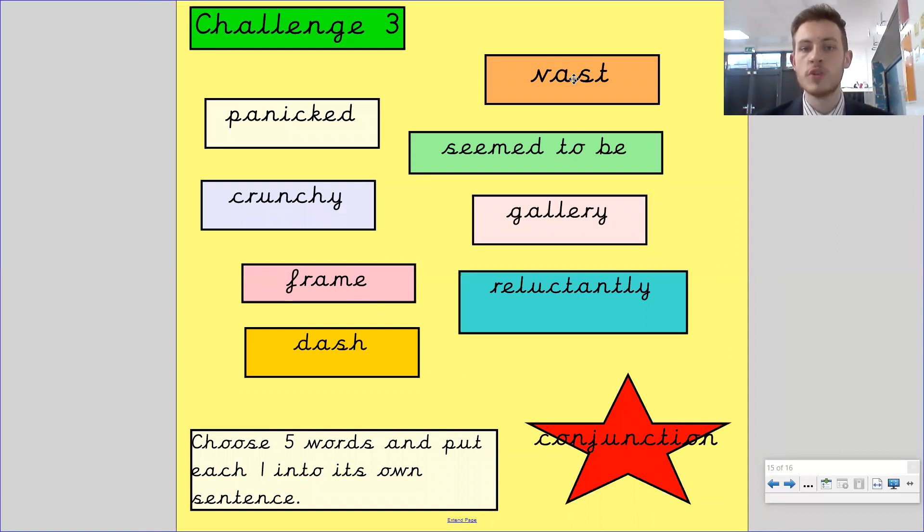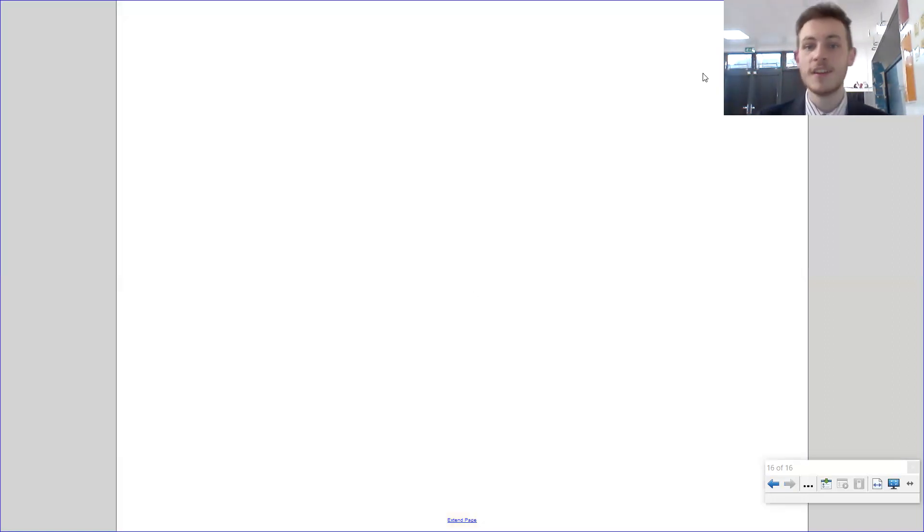Challenge three: here are all the vocabulary words we've been through today. Choose five words and put each one into its own sentence. Write a super sentence by adding in a conjunction. You can't just use the word dash without explaining it — you need to use the verb properly. You can't just say 'Katie dashed' — think about how you're going to make that sentence exciting, aim for a conjunction, and make sure the word's meaning is clear in the sentence. That is everything from today's video. I'll see you in the next one. Goodbye, Da Vinci.